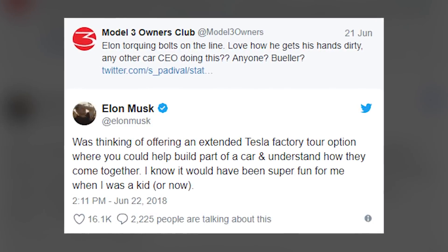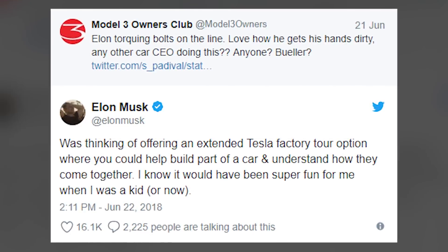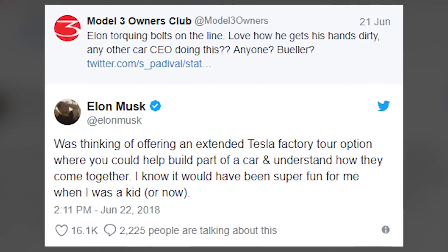Elon tweeted about letting owners come to the factory to help build part of a car. The Model 3 Owners Club wrote: 'Elon torquing bolts on the line — love how he gets his hands dirty. Any other car CEO doing this? Bueller?' Elon replied: 'Was thinking of offering an extended Tesla factory tour option where you could help build part of a car and understand how they come together. I know what would have been super fun for me when I was a kid or now.' The media jumped on this and said Tesla is having trouble with production numbers and that's why Elon wants customers to build their own cars — that's not what he meant at all. It's just a cool idea.